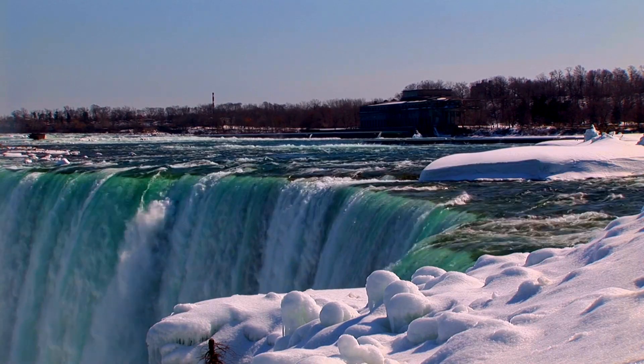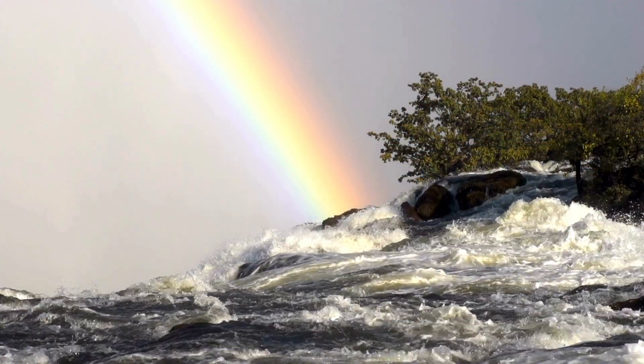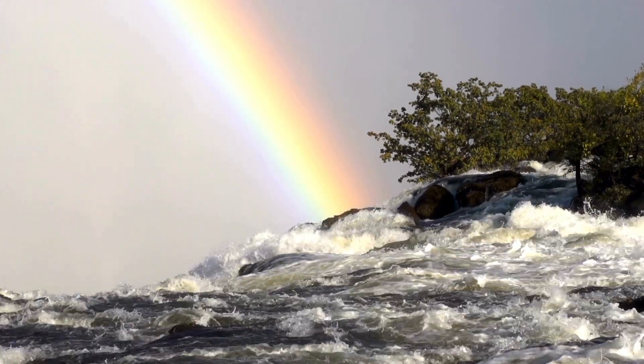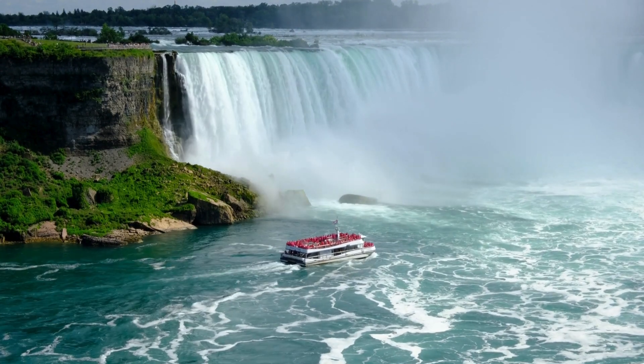10. Head to Niagara Falls and get ready to witness the most magnificent cascade of water in North America. This natural wonder will forever leave its mark on your heart, reminding you of the incredible power and magnificence of our planet.